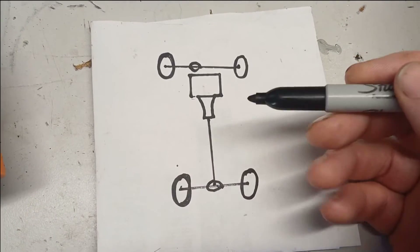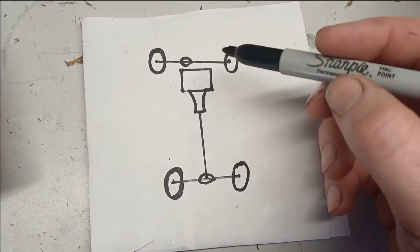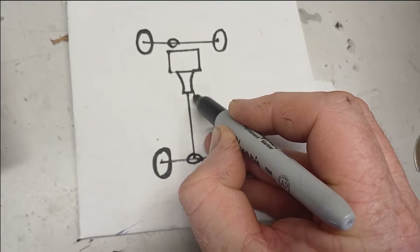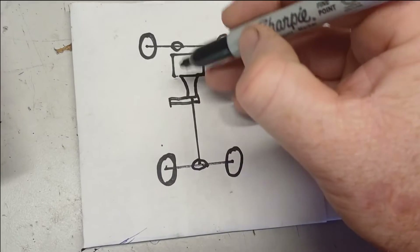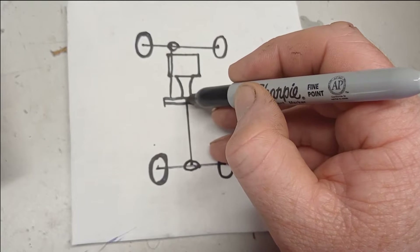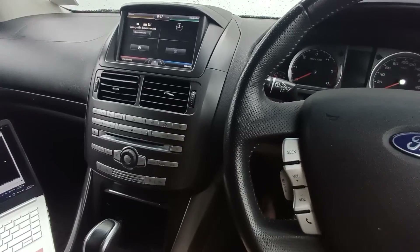To briefly explain what a transfer case is: you've got a vehicle with four wheels and an engine — here's my wonderful artistic version — with a transmission driving the back wheels through the differential. The differential allows for slip between those two wheels. In all-wheel drive, you have a chain that runs off the axle and transfers power to the front wheels — that's what we call the transfer case. There's a clutch pack located here that allows the car to decide how much power it puts through that front axle.